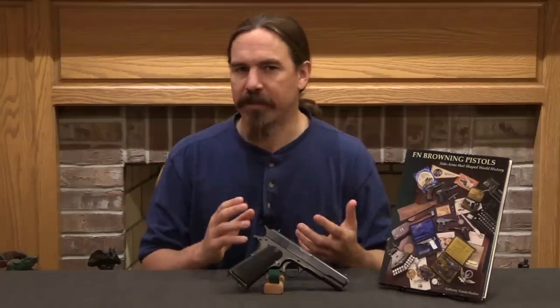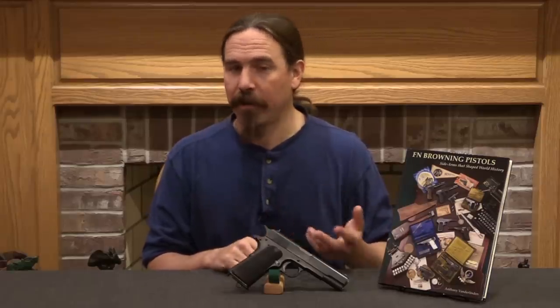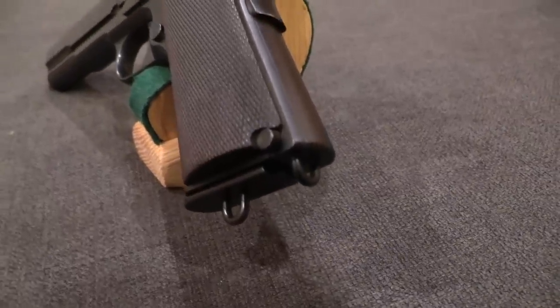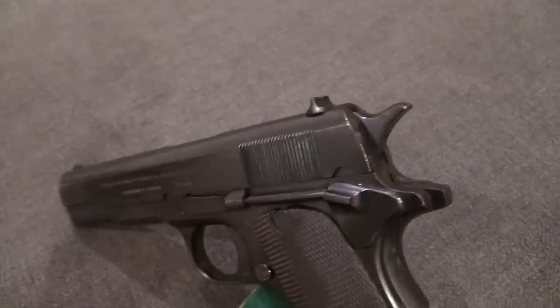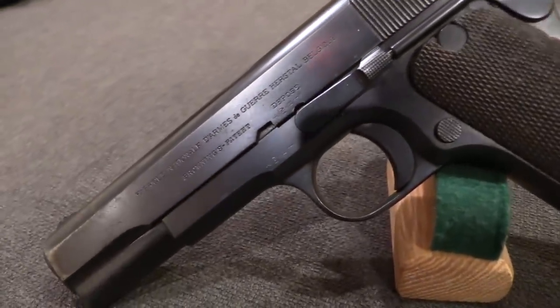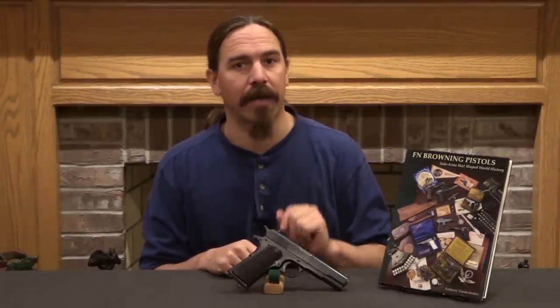FN had the rights to market Browning pistols in basically most of Western Europe, while Colt had the exclusive rights in the United States. However, there were other areas open to both players — whoever could market their gun better — and the Balkans are an example of this. Colt produced its Model of 1910 in 9.8mm and made four of those for testing in the Balkans. FN was also interested in that area and thought this pistol might be of interest to European militaries, particularly the Belgian military. So FN put together their own version of the 1910 pistol, which they called the Grand Browning.